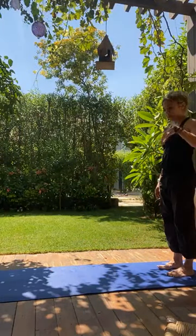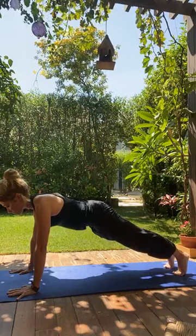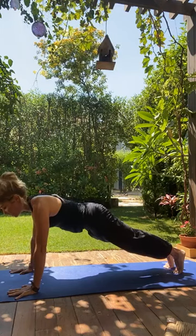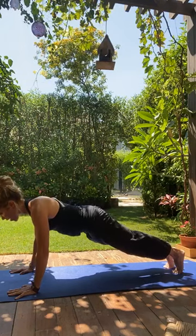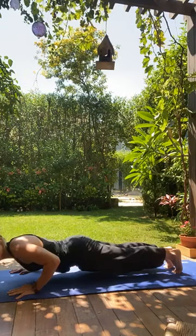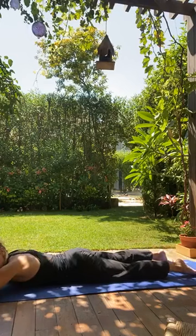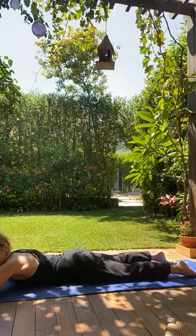Roll down again to plank and hold it this time — leg pull front position. Lengthen through the crown of the head, keep your eyes open, shoulders well away from the ears. We're going to come down in 10 slow counts, landing very gracefully on the floor. Once you're down, wiggle your bottom side to side — this should feel nice on your lower back. Rest your head on your hands and wiggle side to side. Then bend your knees and windshield wipe side to side to also loosen up your lower back.